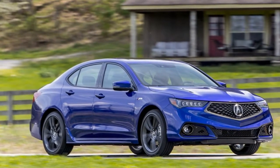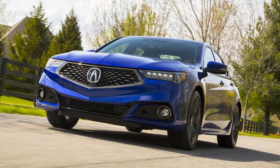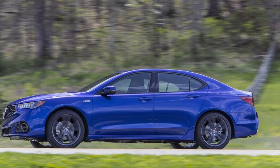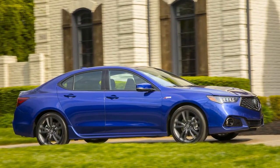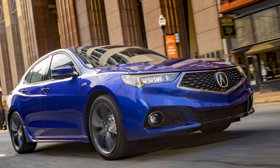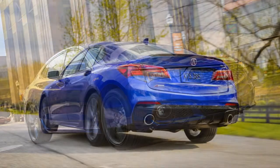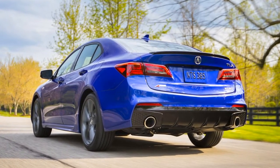After a day driving it around southern Indiana on the outskirts of Louisville, Kentucky, the TLX continues to be a perfectly nice car. It's refined and the cabin is well built, but otherwise the sedan is unremarkable.